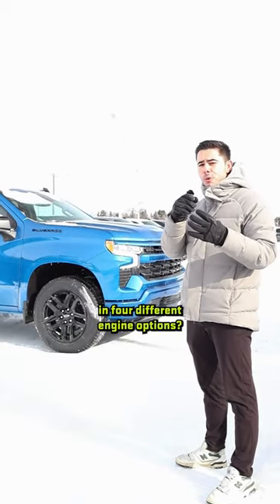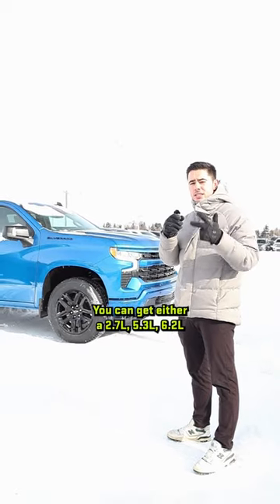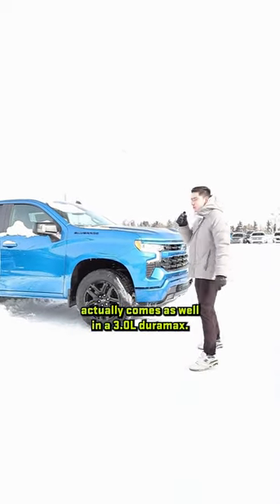Did you know the Silverado 1500 comes in four different engine options? You can get either a 2.7, 5.3, or 6.2 liter V8, or this one here actually comes as well in a 3 liter Duramax.